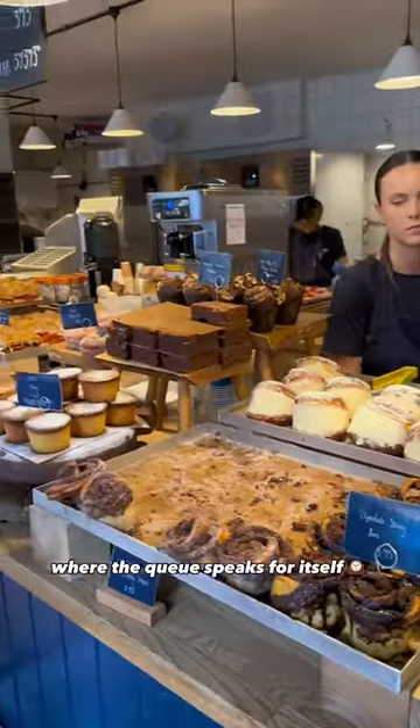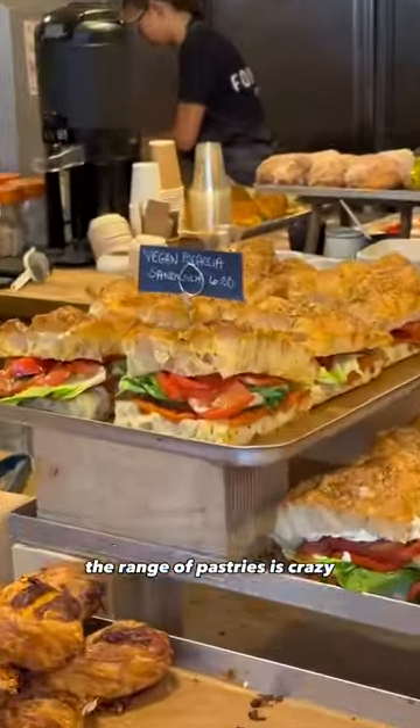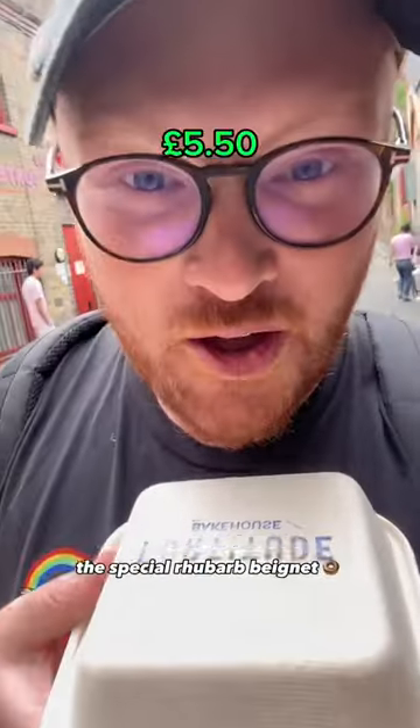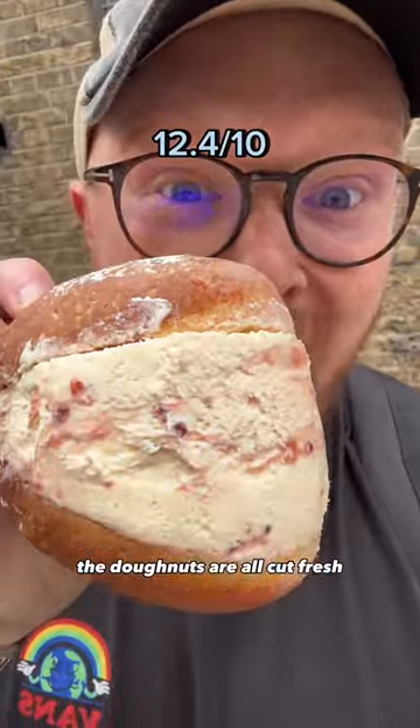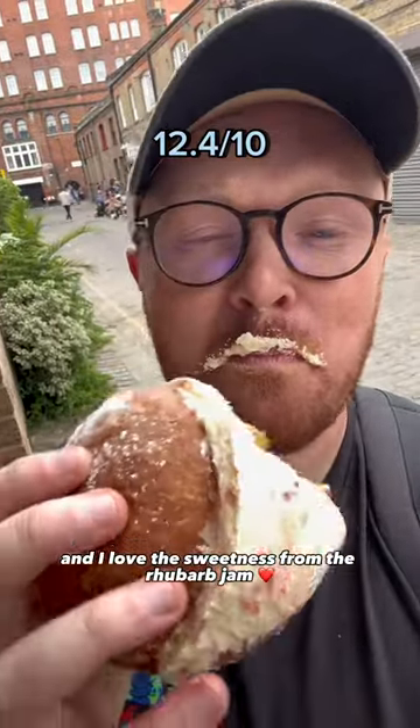Next up, Fortitude Bakery, where the queue speaks for itself. The range of pastries is crazy, but we went for the classic — the special rhubarb beignet. One of my favourite pastries I've ever had. The donuts are all cut fresh, the cream is thick, and I love the sweetness from the rhubarb jam.